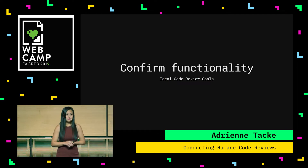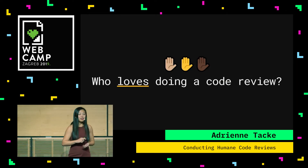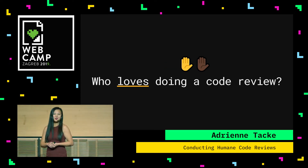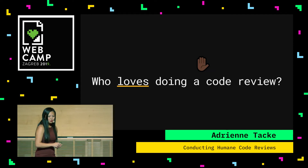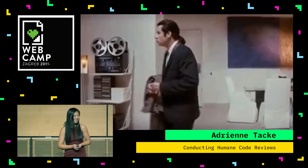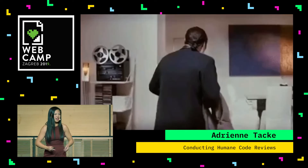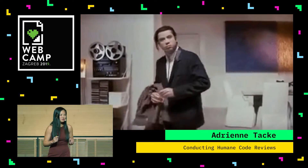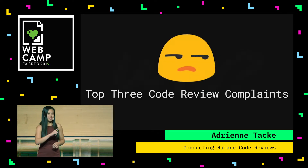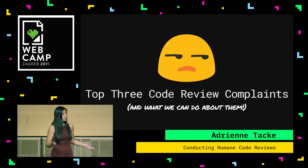So when you keep these code review goals in mind, I want to ask you again: who loves doing a code review? Not too many people love it. A lot of people that I talk to — my own experience — no one is jumping up to say our process is perfect and I love doing code reviews. The top three code review complaints I have heard, and what we can do about them.